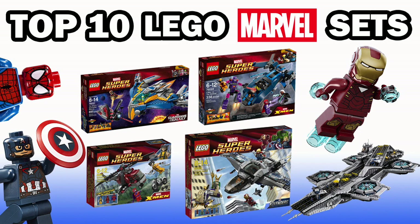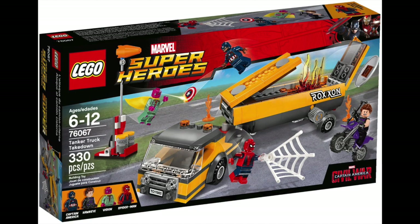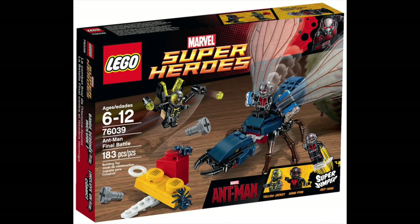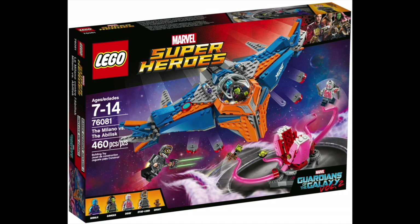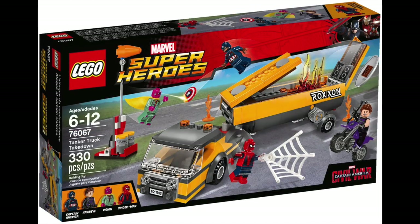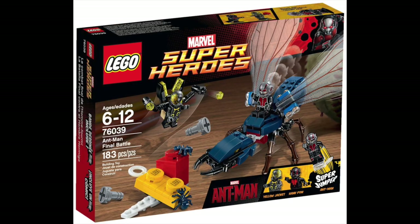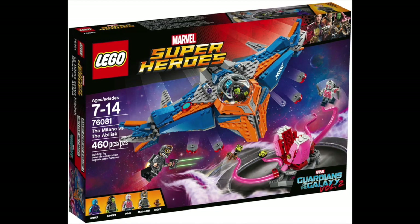Before I reveal the number one set, I have four honorable mentions: the Tanker Truck Showdown from 2016 — the fourth Captain America Civil War set; the Spider-Man Daily Bugle Showdown from 2013; the Ant-Man Final Battle set from 2015; and the Milano vs. the Obelisk from 2017. I think all these sets could have been on this list, but ultimately in my opinion they just didn't make the final cut. Without further ado, let's get into the number one set.